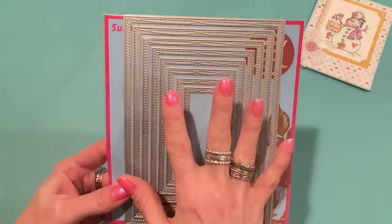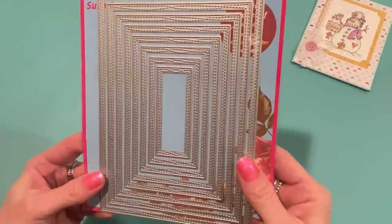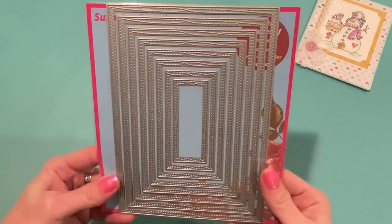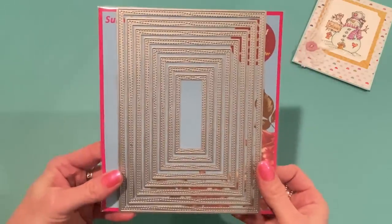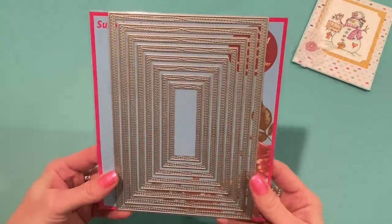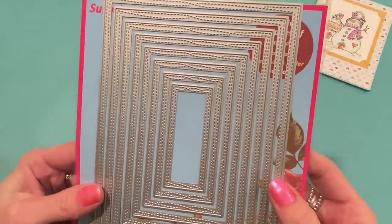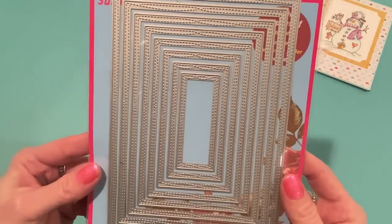This set was $5.59, which is great. Surprise Creation does wonderful nesting die sets, including big ones like this, so I figured it was time to try some new ones. I haven't been able to test them out yet but I will soon and show you.